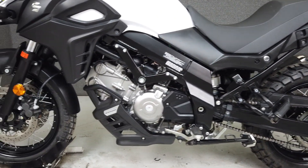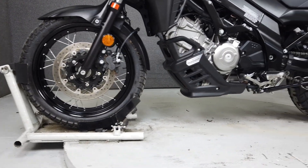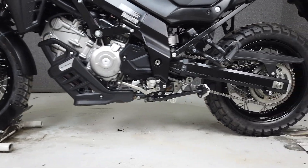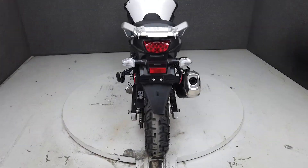The V-Strom produces 69 horsepower at 8,000 RPM and 50 foot-pounds of torque at 6,400 RPM. It has a stock seat height of 32.7 inches and weighs in at 469 pounds.